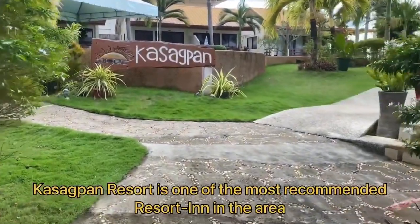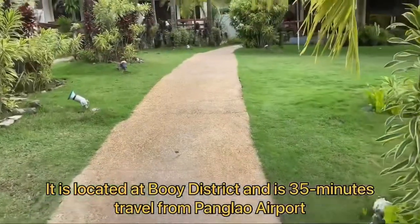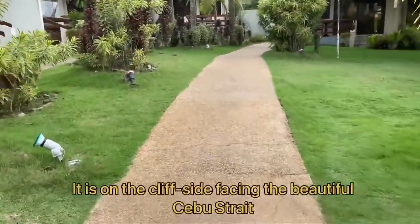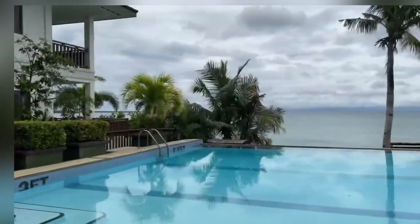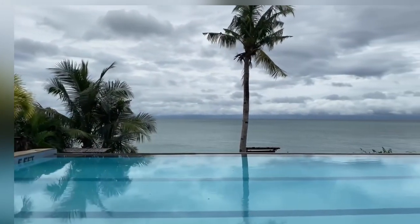Casagpan Resort is one of the most recommended resort inns in the area and it is located at Booy District, 35 to 40 minutes drive from Panglao International Airport. It is on the cliff side facing the beautiful Cebu Strait.